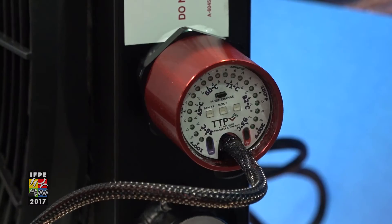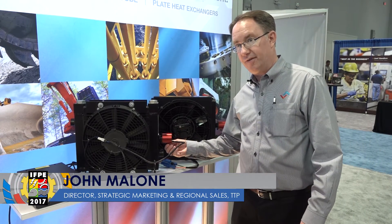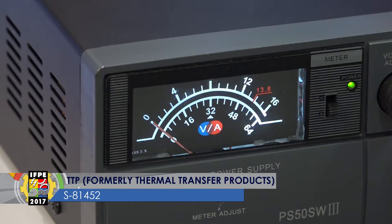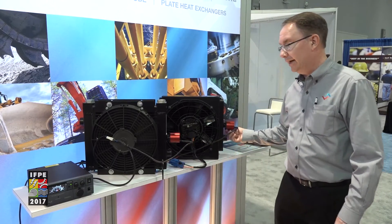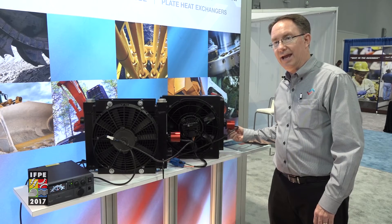We're using our MagHex fan controller to demonstrate the difference between a brushed and a brushless fan. When you turn the brushed fan on, there's a sudden spike in amperage as the energy surges into the unit. When you turn a brushless fan on, you don't see that sudden energy surge — it ramps up slowly in amperage with the speed of the fan as it increases.